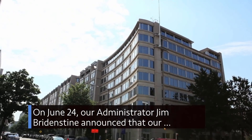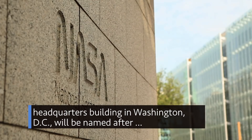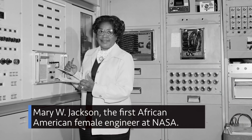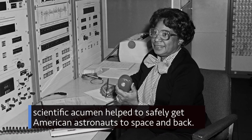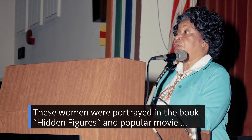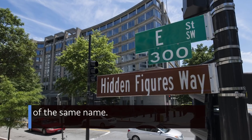On June 24, our Administrator Jim Bridenstine announced that our headquarters building in Washington, D.C., will be named after Mary W. Jackson, the first African-American female engineer at NASA. Jackson was part of a group of very important women whose math and scientific acumen helped to safely get American astronauts to space and back. These women were portrayed in the book Hidden Figures and popular movie of the same name.